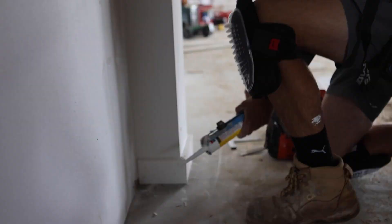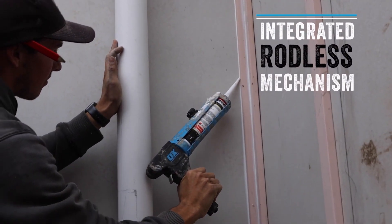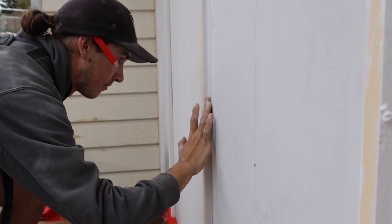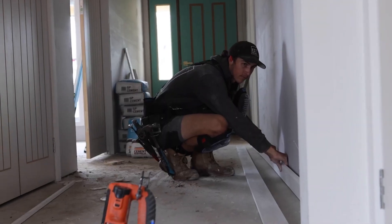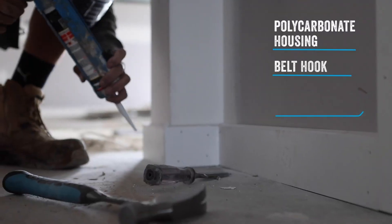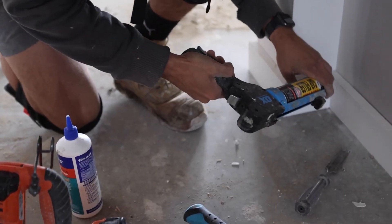The OX Tools Rodless Caulk Gun is an innovative tool priced at $63.50, designed to make caulking easier, especially in tight spaces like shower stalls. Despite being only 34 centimeters long, it delivers powerful performance thanks to its 7 to 1 gear ratio. This feature makes it suitable for a wide range of sealants and adhesives, allowing users to tackle various projects with ease. One of the standout features of the OX Rodless Caulk Gun is its compact size, making it easy to handle in small areas.